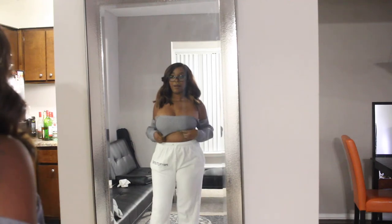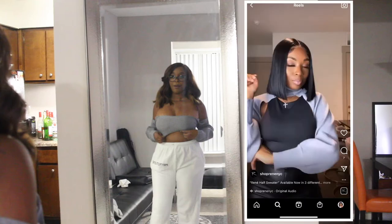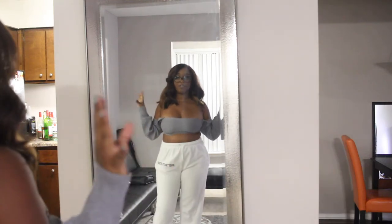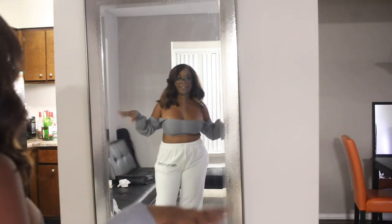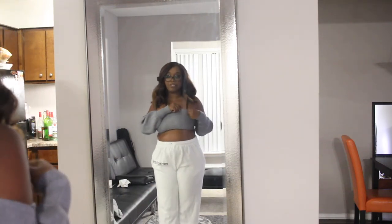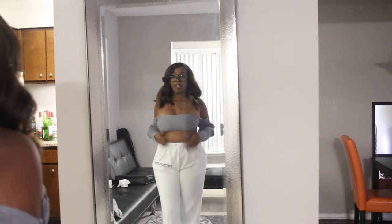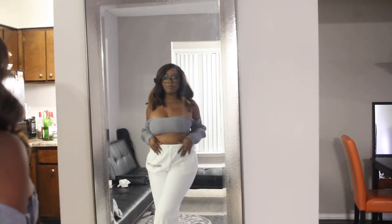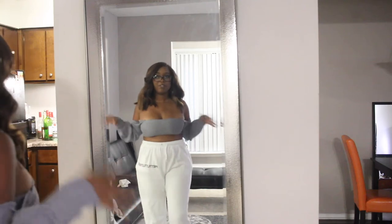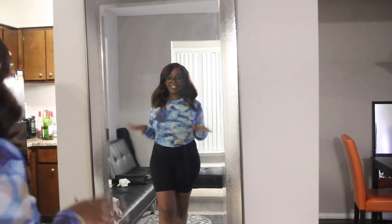I couldn't find a picture of this top on the website — because I had it on wrong! This is how you're supposed to wear it. It has these balloon sleeves, which your girl loves. That's how it fits — it just has a tube top attached to it on the top part. I paired it with these Pretty Little Thing sweats because it's not a set, it just came by itself.